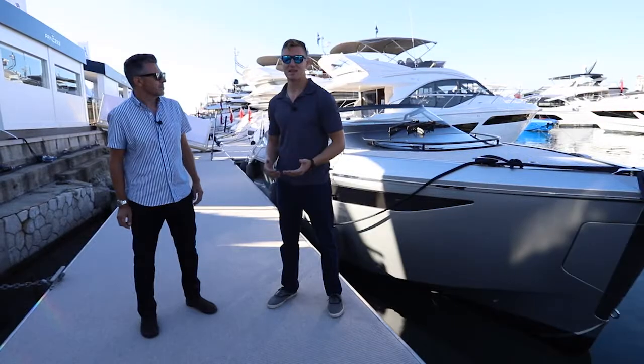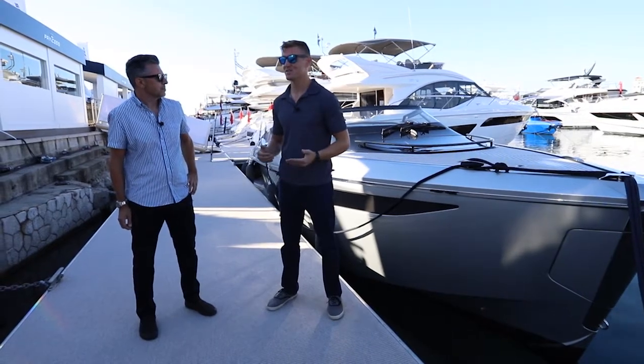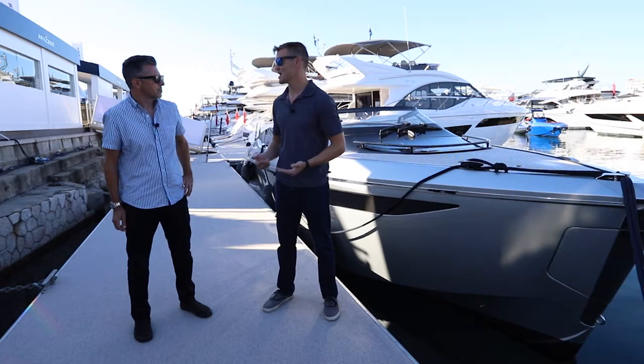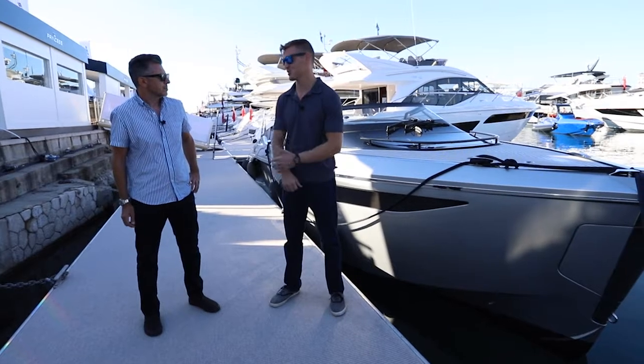One of the things that's been interesting now that we've gotten into a couple of these boats is that a rising tide truly lifts all ships. This competition, while fierce between the builders, has the same goal — getting new, younger people into the brand and into the sport. At the end of the day, that competition is good for everyone.